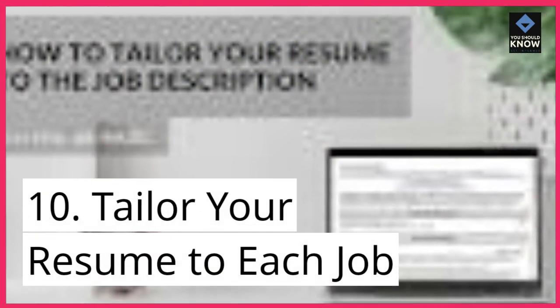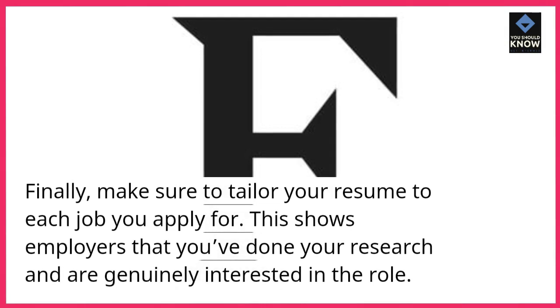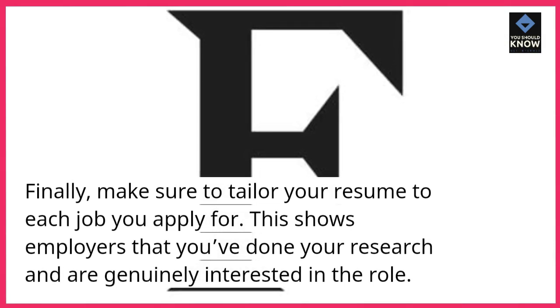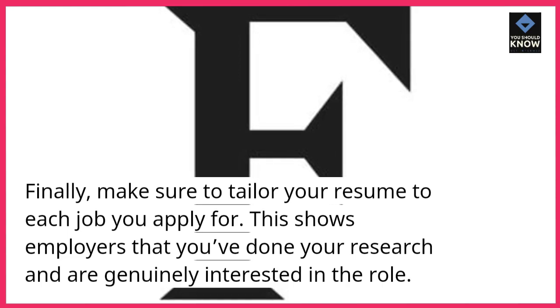10. Tailor your resume to each job. Finally, make sure to tailor your resume to each job you apply for. This shows employers that you've done your research and are genuinely interested in the role.